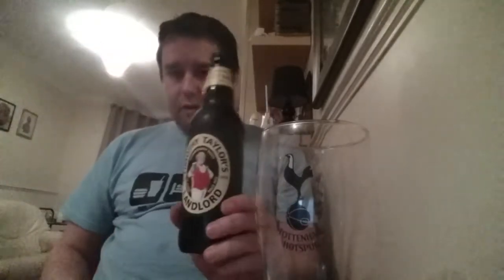Today my grains arrived for my Timothy Taylor Landlord clone. For that it's 4.25 kilos of Maris Otter plus 30 grams of Black Malt, Styrian Goldings, Cedia Hops, and East Kent Goldings. I'll be drinking this over the weekend and doing the brew probably this Saturday.